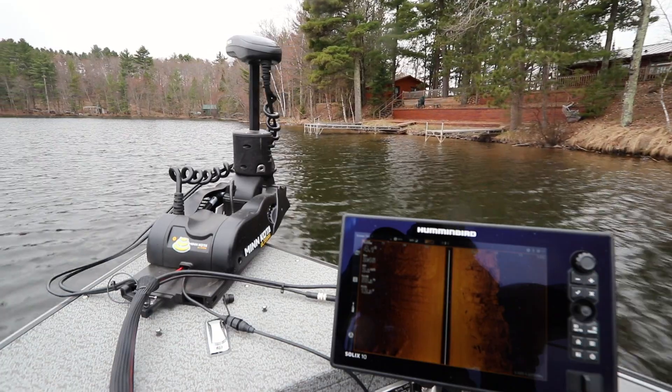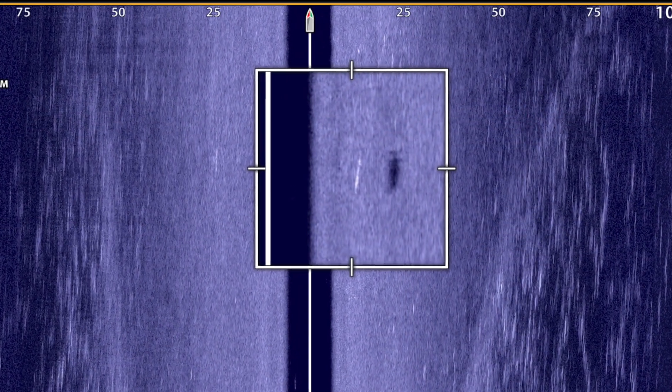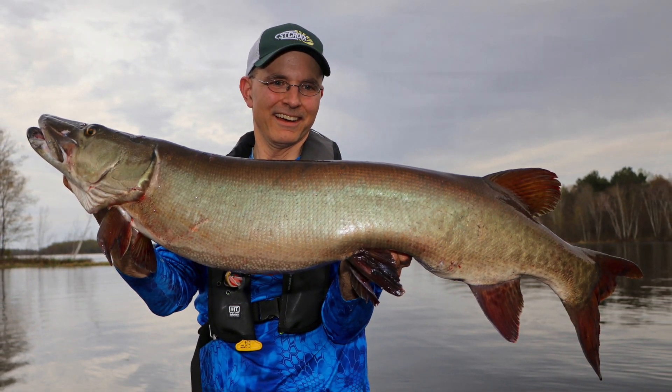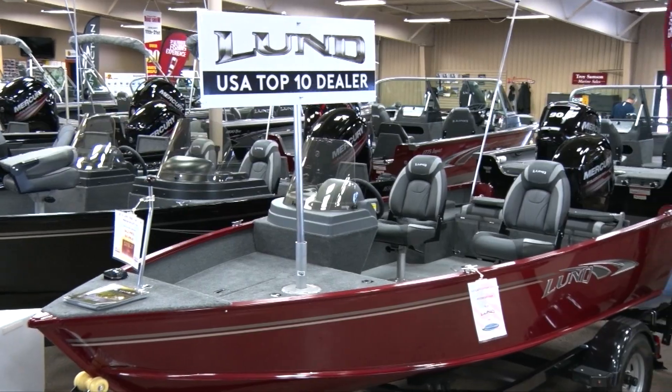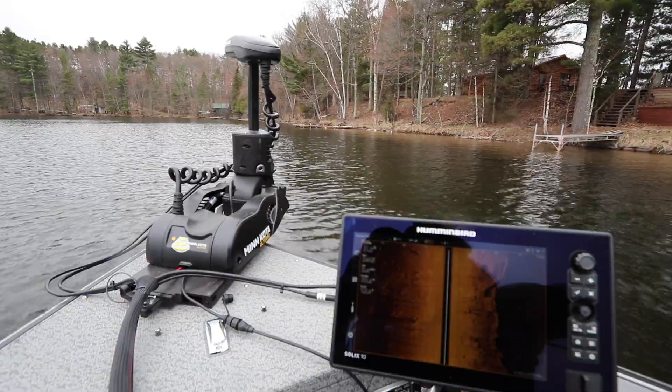Mega Side Imaging built into my Minn Kota Ulterra is an indispensable tool that helps me to find and catch more fish, and it will do the same for you. Stop into your local marine dealer to learn more, and even find the perfect one for your boat.